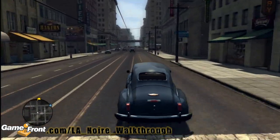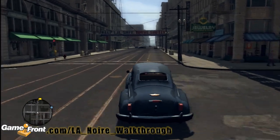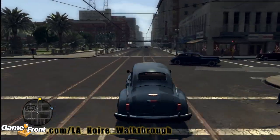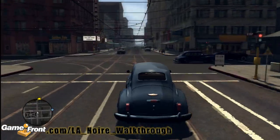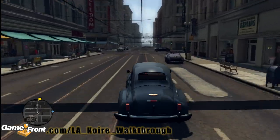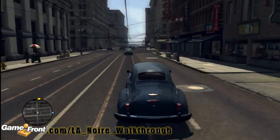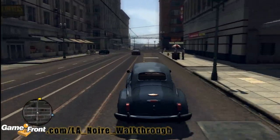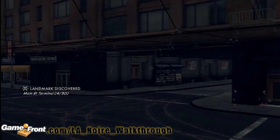We're one block north of Wilshire — that's 6th Street. We're taking this past Broadway, and we're going to be turning on Main Street, taking a right-hand turn, and that's where we're going to find this terminal. Take a right, and here we are: the Main Street Terminal.